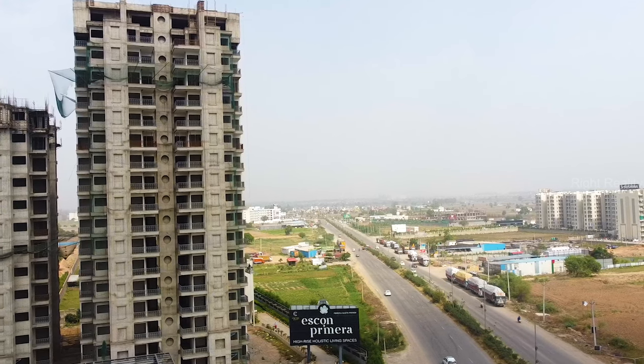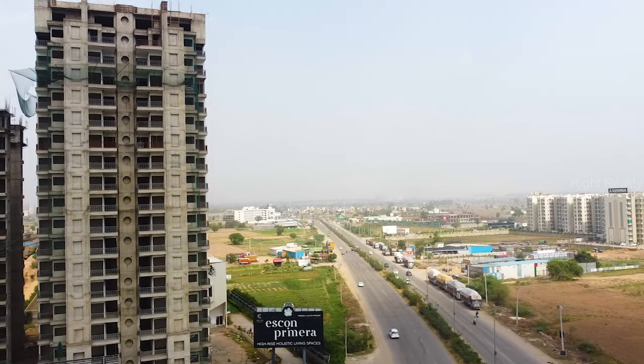Hi everyone, welcome to our channel LifeSite Visit. I am your host and friend Sonam, and I am taking you today to an amazing, luxurious, premium and state of the art, very artistic property. I am talking about Escon Primera, and it is located at Ziragpur on PR7 Airport Road.